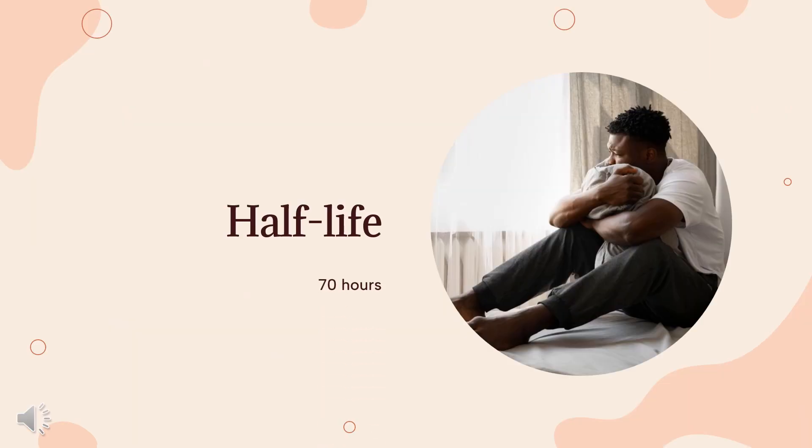Half-life. The average elimination half-life of Donepezil is about 70 hours according to the results of various studies and the FDA label for Donepezil. One pharmacokinetic study determined the average terminal half-life to be 81.5 ± 22.0 hours.